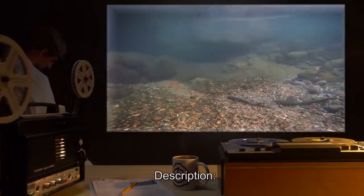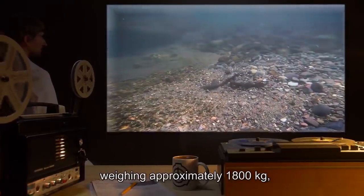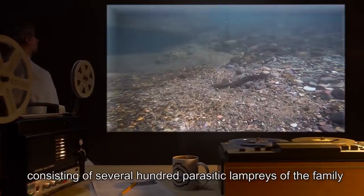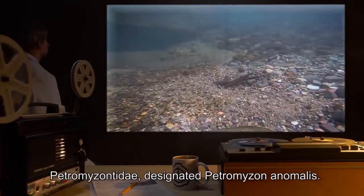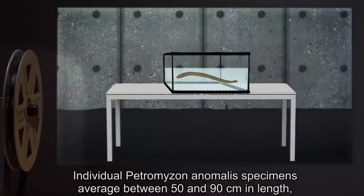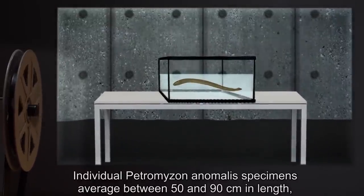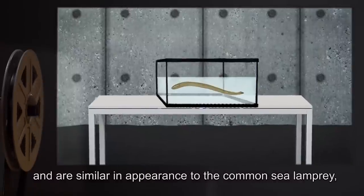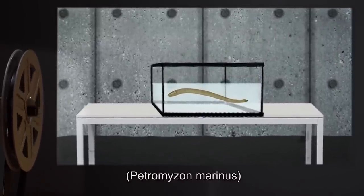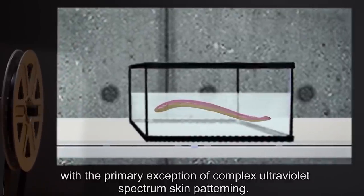Description: SCP-218 is a predatory colonial organism weighing approximately 1,800 kilograms, consisting of several hundred parasitic lampreys of the family Petromyzon, designated Petromyzon animalis. Individual Petromyzon animalis specimens average between 50 and 90 centimeters in length, and are similar in appearance to the common sea lamprey, Petromyzon marinus.